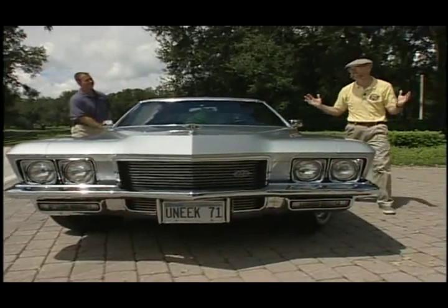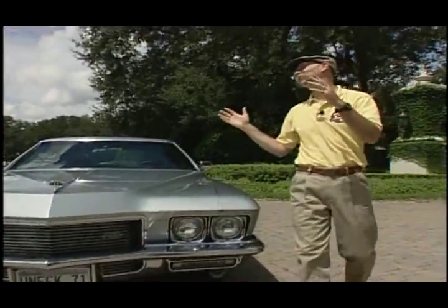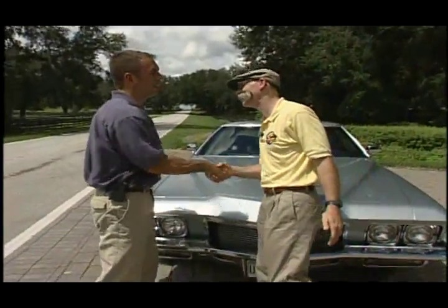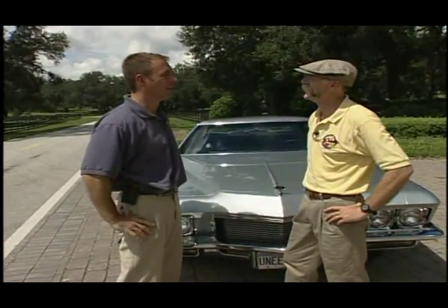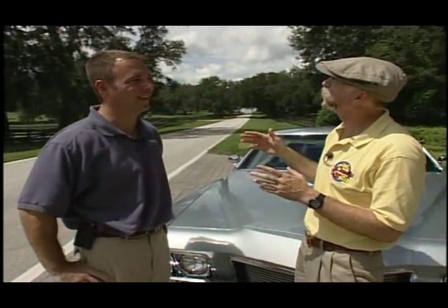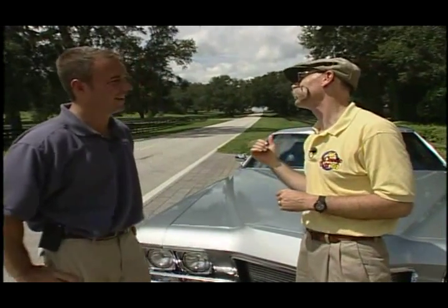Oh man, what a cool ride. You know, I love coming down here, Rick. Not only do you have great cars, but you let me drive them. It's good for them to get driven. So whenever you feel like coming down, just tell us what you'd like to drive and I'll get it ready for you. Well, we could be doing this for a long time — there's a lot of cars. Well, let's talk about it on the way back to the shop. Let's go.